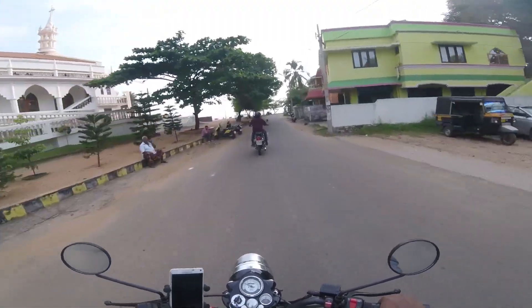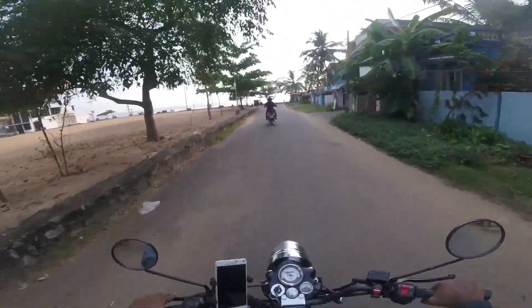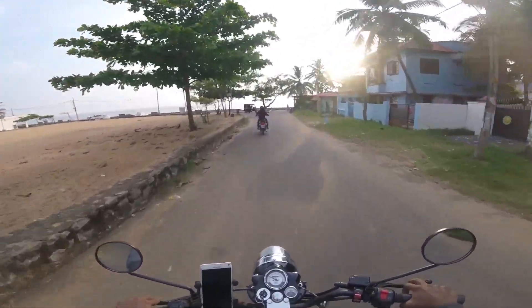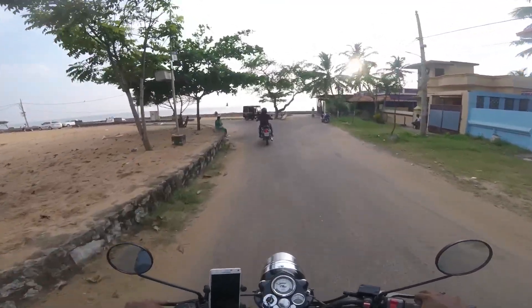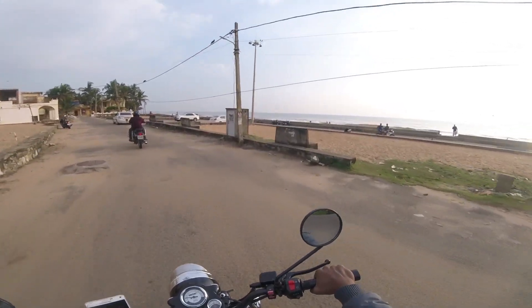There are all kinds of items available for Royal Enfield customisation, including body work, controls, electrical components, engine parts, luggage, protection, seats, security and maintenance, and wheels.